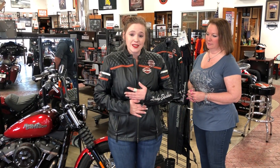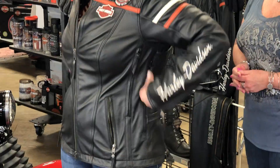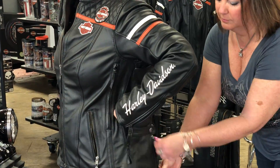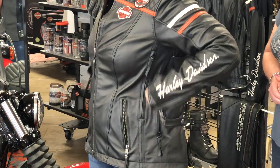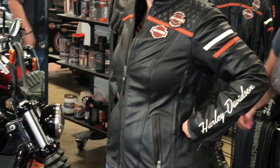I am wearing one of the Triple Vent System leather jackets. It has three strategically placed zippers that will vent. So if you're having issues with a backrest blocking wind, or the windshield or fairing, you can customize it — whether fully open, slightly open, all the way, or a combination of all three.